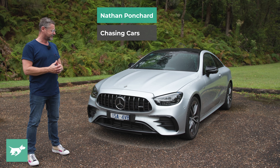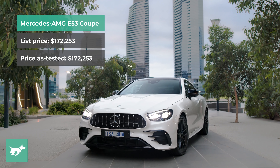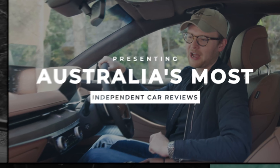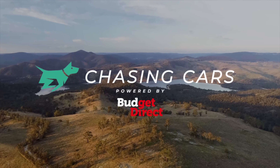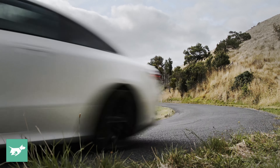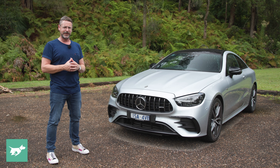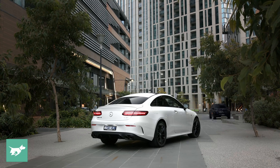I'm Nathan Ponchard, this is Chasing Cars, and this is the 2022 Mercedes-AMG E53 Coupe. The last time we drove the E53 Coupe was at the launch earlier in 2021, and Tom came away saying that he thought it was the best car that Mercedes-Benz makes, which is a big statement, but we're here to see what the E53 is like to drive every day, because we've been living with it for a week.